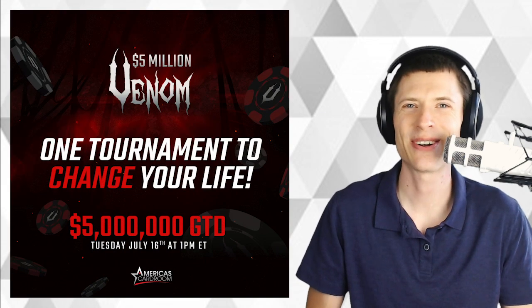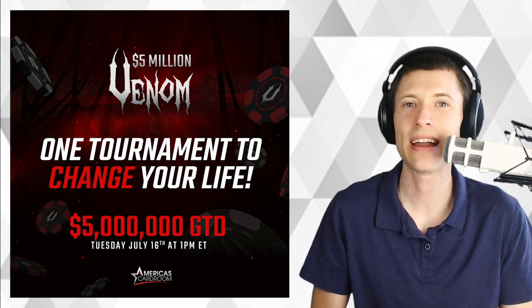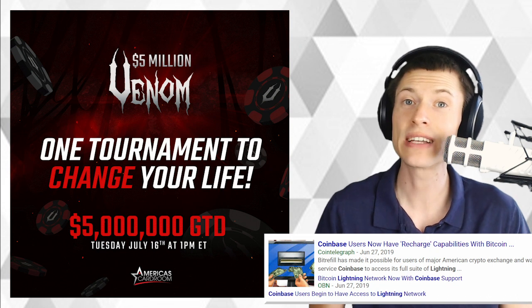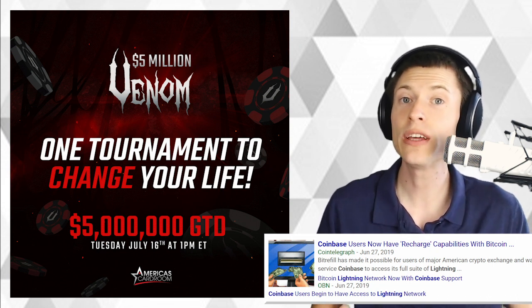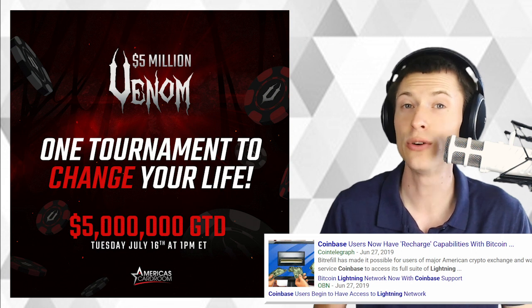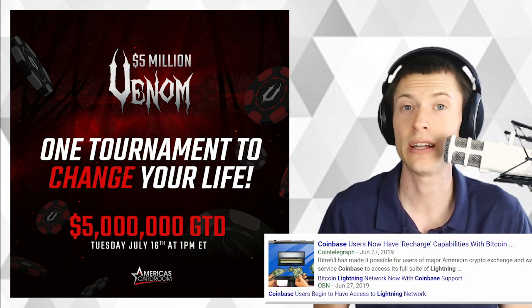Welcome to One Minute Crypto. I'm your host Chronos, and today I want to talk about a recent headline announcing that Coinbase is now supporting the Lightning Network. But it turns out there's a catch. Coinbase is an absolutely huge cryptocurrency exchange, so this is pretty exciting — they're responsible for a good chunk of the traffic on the Bitcoin network today.